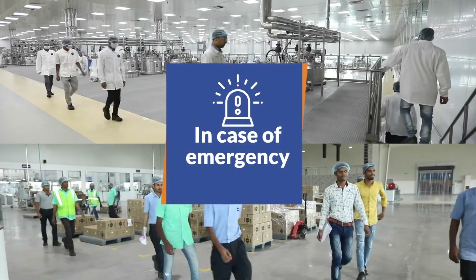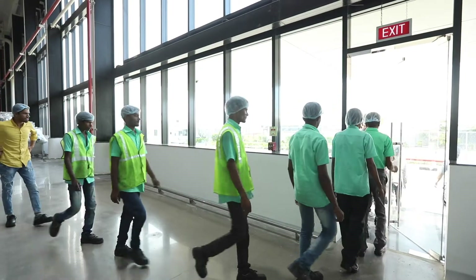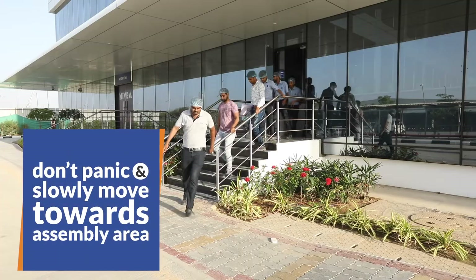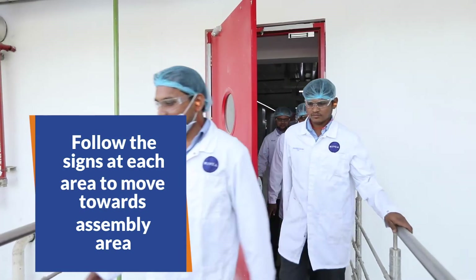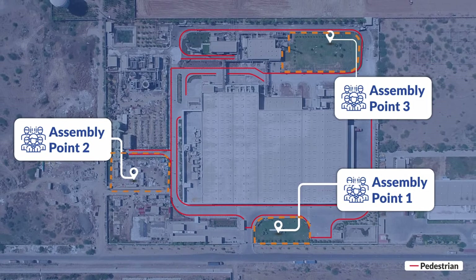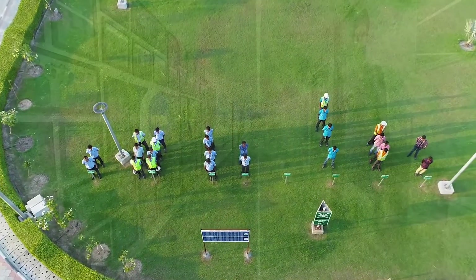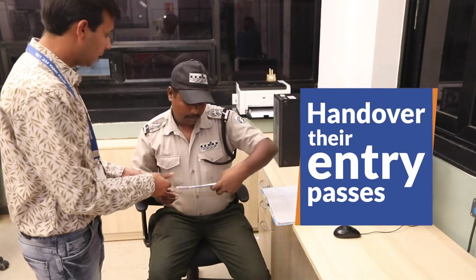In case of emergency, after hearing the emergency siren in a wailing and waning pattern, visitors are requested to keep calm, not panic, and slowly move towards the nearest assembly area. Follow the signs at each area to move towards the assembly area. An orderly line at the assembly area shall help in averting emergencies in a seamless way.